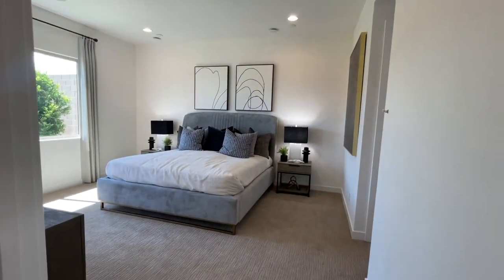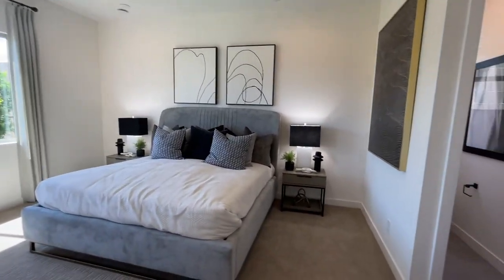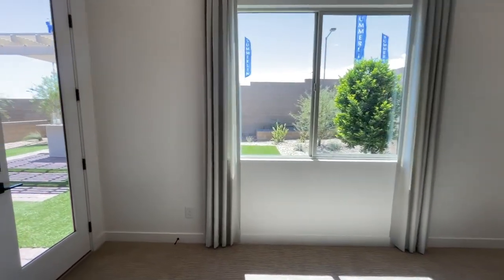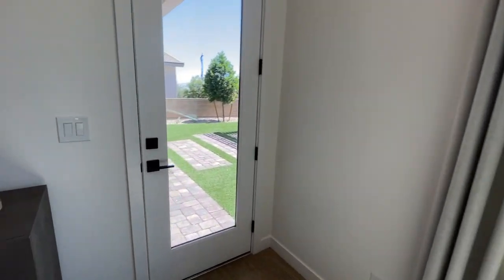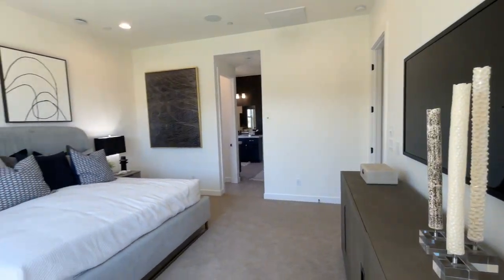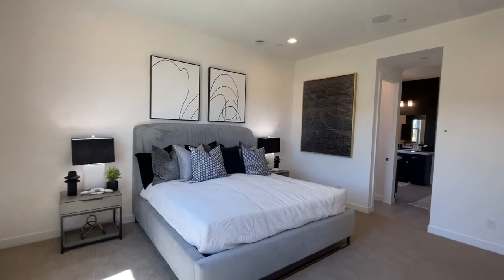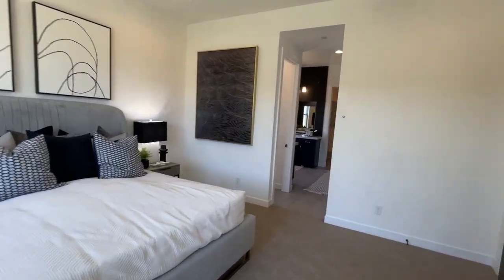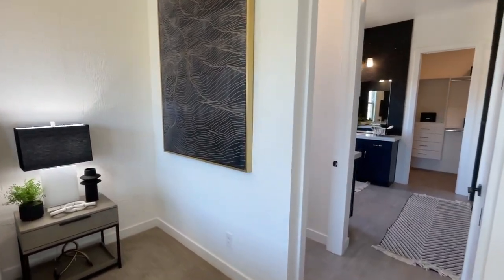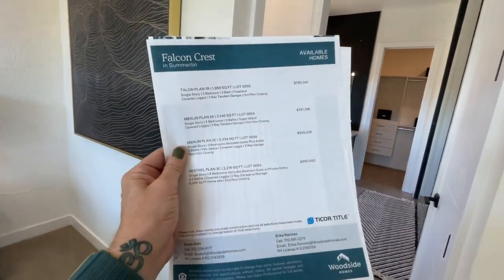A lot of builders were speccing out many of the homes to the primary finishes. Since this community just recently opened, they spec'd a lot of the homes where you did not have the option of selecting any of the upgrades. Things have changed now — the market is shifting, and I suspect that because they were trying to get homes available quickly, but since the market shifted, you're going to be able to probably select all your design options. Right now, there are four plans available for sale.